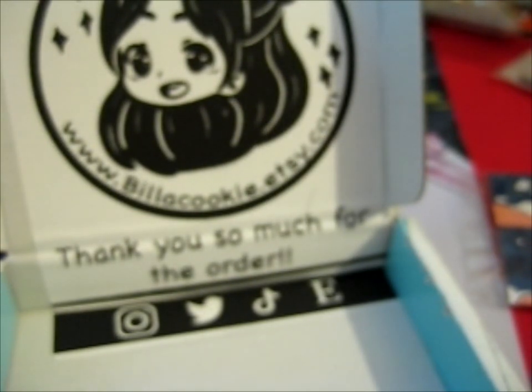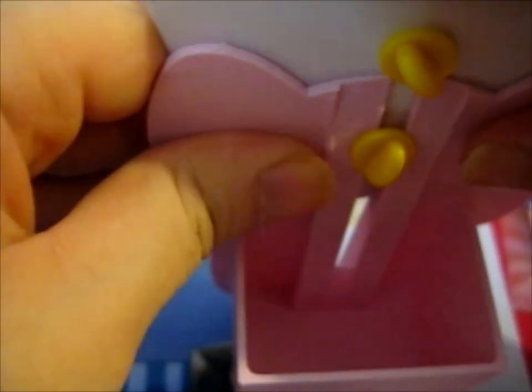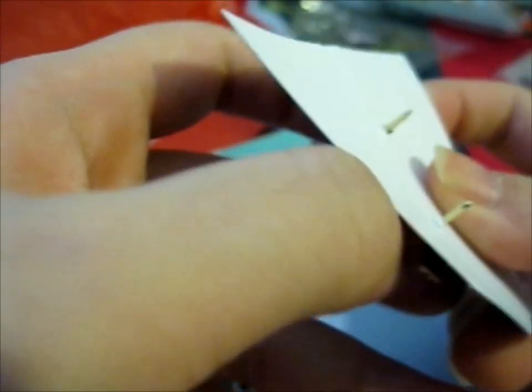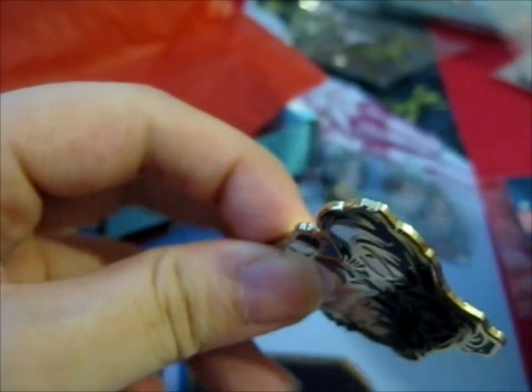I'm gonna probably keep it, actually. I guess I might as well show you a close-up. I'll show you the back — I think it's backstamped as well. There we go — my new pin clutch remover. There we go, and it still works when it's on the back of this as well.